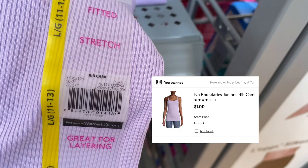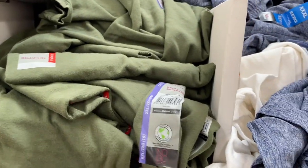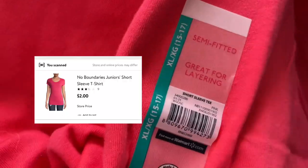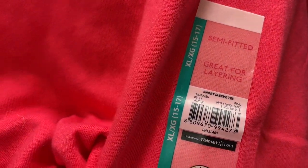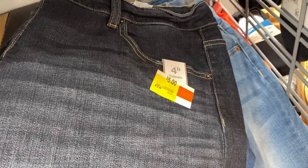They are ringing up for a dollar! Check out these blouses — green and pink ones — they're ringing up for two dollars. And these are the semi-fitted tees in the ladies section, and they also have tons of shorts for five dollars.